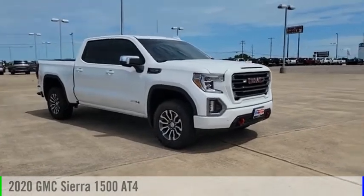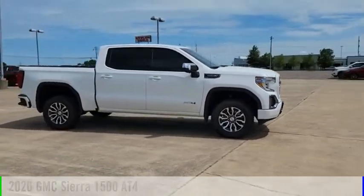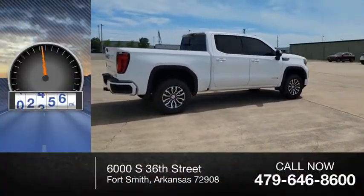We are pleased to show you the 2020 Sierra 1500. This vehicle is powered by a four-wheel drive, eight-cylinder, 5.3-liter engine. This vehicle has less than 30,000 miles.